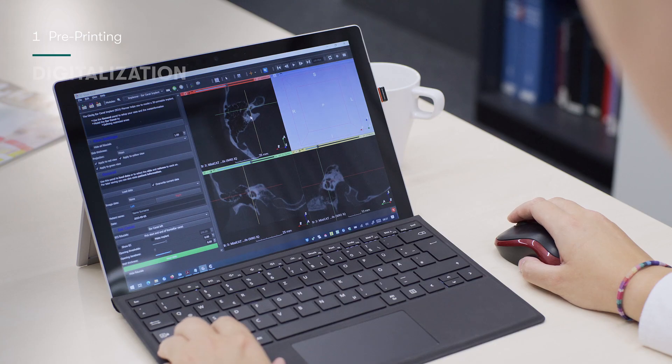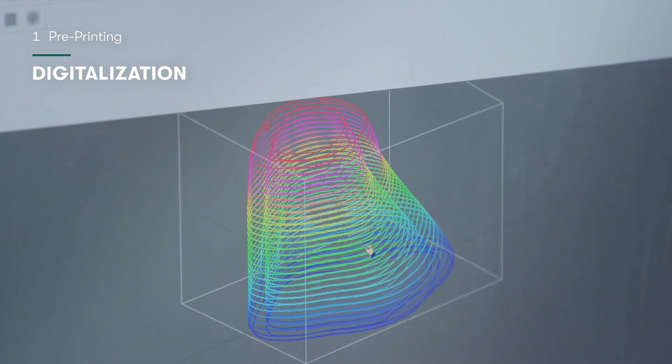We use imaging — X-ray images — to create our implant designs so that we can prepare the right material for the patient on the day of surgery.